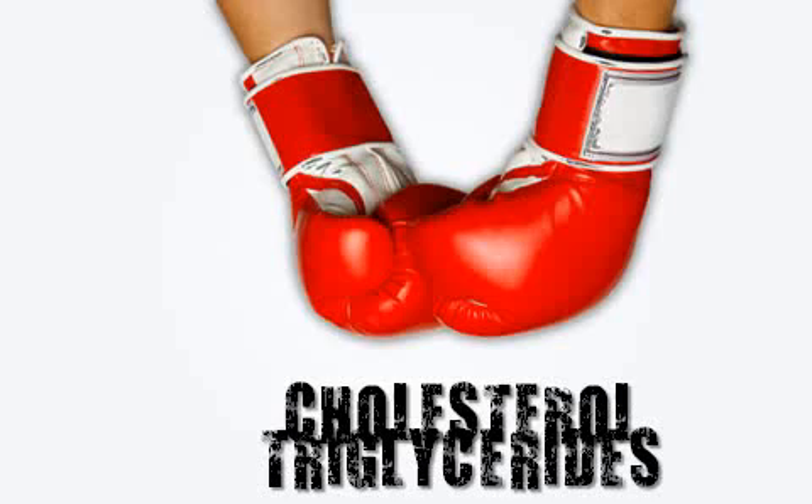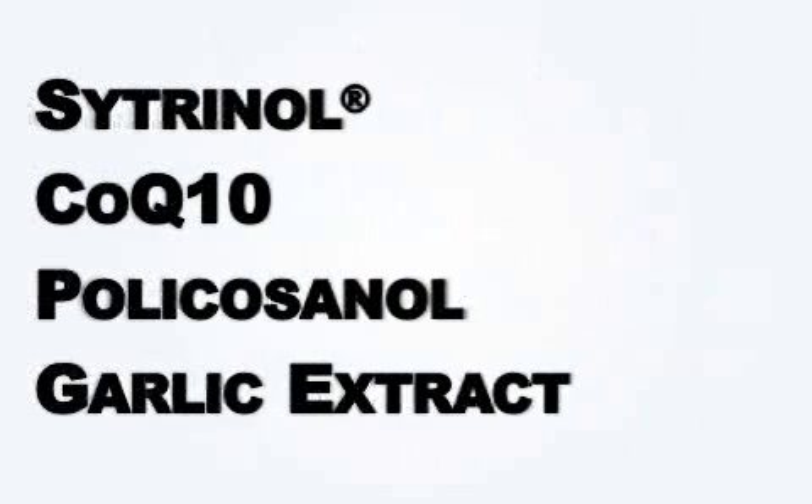Here are some other good ingredients to look into: one is called Citronel; another is CoQ10, which you've likely heard of; Policosanols are great; Garlic extract; Guggulsterones are fantastic; Artichoke leaf extract; and one of the best is Red Yeast Rice, which has been used for over 2,000 years in Asia.